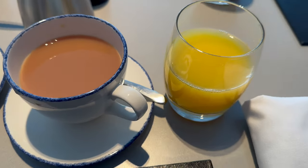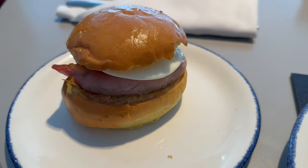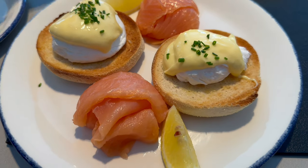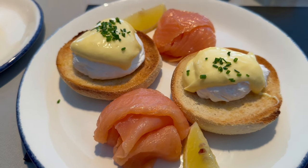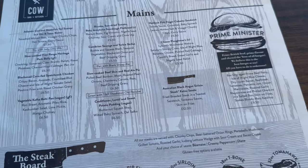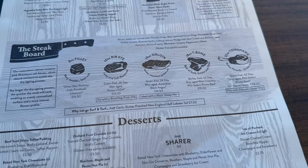I had a tea and orange juice to start and then we shared a mini pastry basket. Our main courses were the breakfast bun and the build your own eggs benedict on an English muffin with a side of smoked salmon. The restaurant then reopens at 12 and stays open until 9pm, offering upscale pub classics, their Prime Minister burger and a choice of steaks.